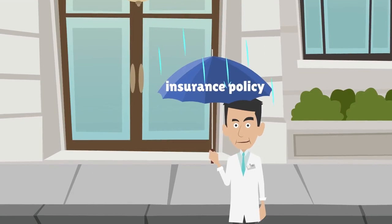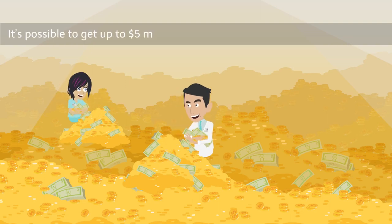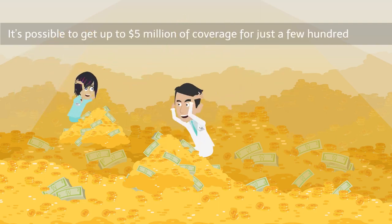Next, add an umbrella insurance policy that will protect your personal assets. It's possible to get up to $5 million of coverage for just a few hundred dollars.